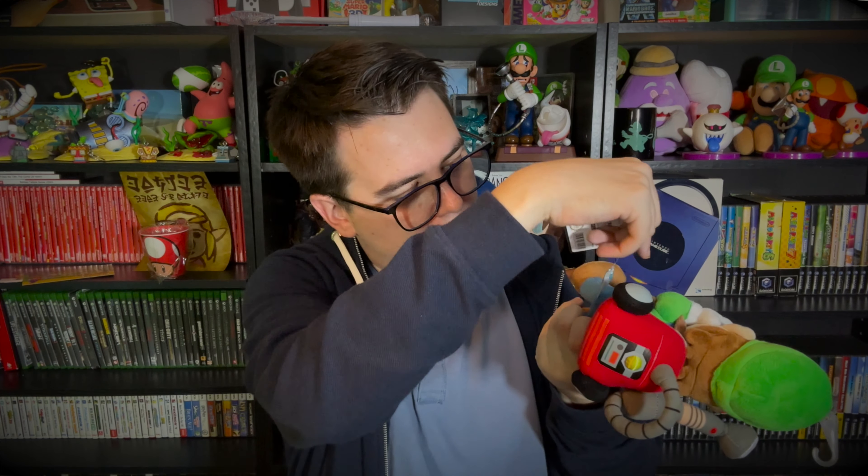Funny enough, this actually doesn't have the Luigi's Mansion 2 HD branding — this must have just been old stock that they had from years ago when Luigi's Mansion 2 originally released, because I believe they re-released these for Luigi's Mansion 2 HD. Really cool to get the new wave of these. He's pretty spooky.